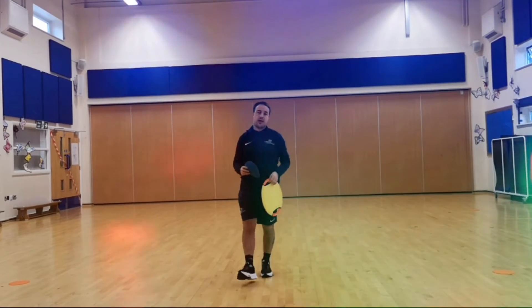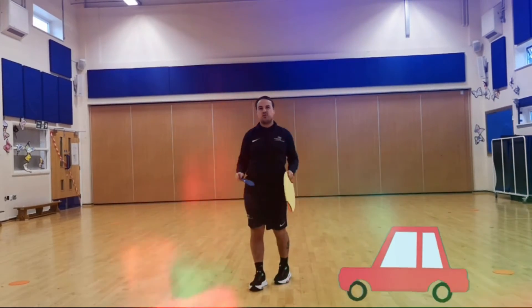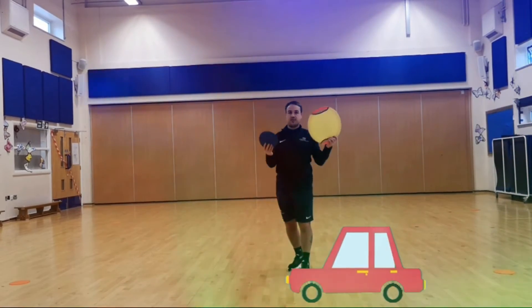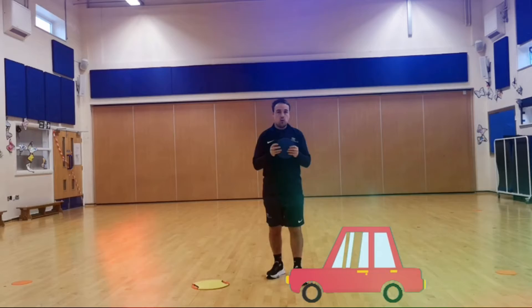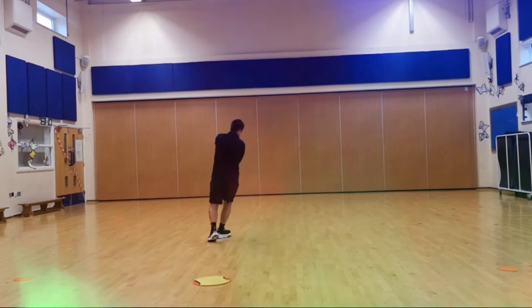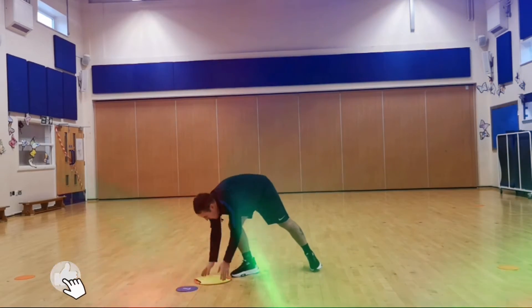Our first game is called traffic jam. Instead of just running around, we're going to pretend we're traveling in a vehicle. I've got a couple of different sized circles — the smaller circle is a steering wheel for a car. When you say go, your children move around using their steering wheel, looking for spaces and changing direction as much as they can.